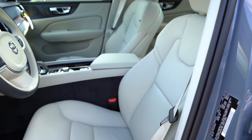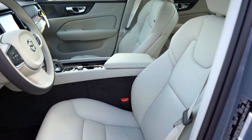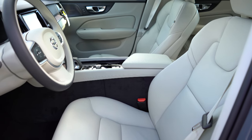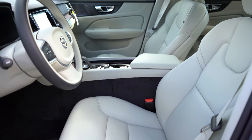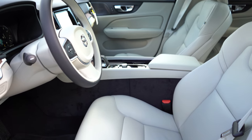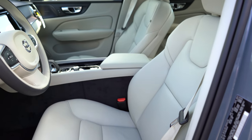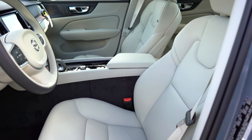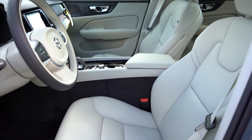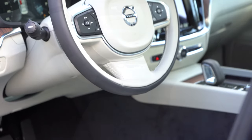Up front, power adjustable seats come for all trim levels, with two-way power lumbar for the Momentum and four-way power lumbar for the Inscription and R-Design — that four-way lumbar makes the seat so much more comfortable. There are power cushion extensions for the Inscription and R-Design, and passenger-side memory settings on the Inscription and R-Design for up to two drivers, which you rarely see. Leather seating comes with the Inscription, Napa leather with the R-Design, and it's optional on the Momentum.